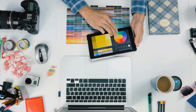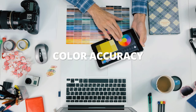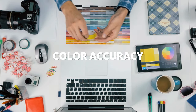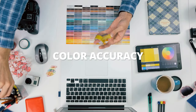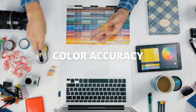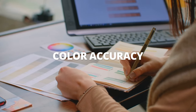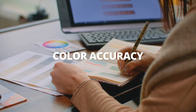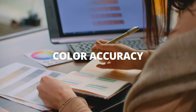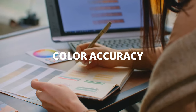The fifth consideration, which is important if you care about color, is color accuracy — the color gamut. The iPad Pro has a much bigger color gamut, around 115 percent, versus the Wacom which has about 96 percent. The Wacom lacks in this area, though newer Wacom Cintiq tablets are improving. I'd recommend looking at the specifications on whichever model you're considering when making this decision.